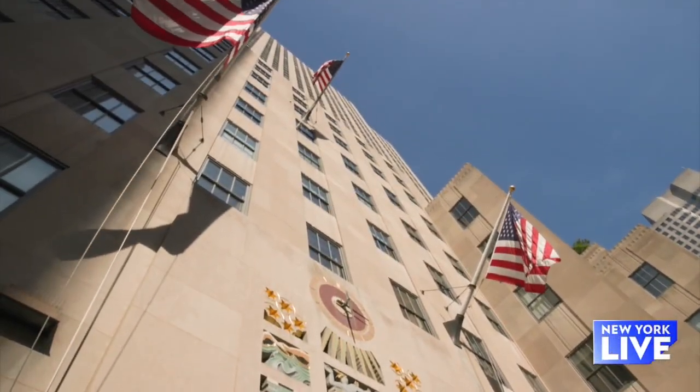Rockefeller Center has become quite the dining destination, and today we are taking you to one of the newest and most talked about. We're giving you a taste of La Roque.